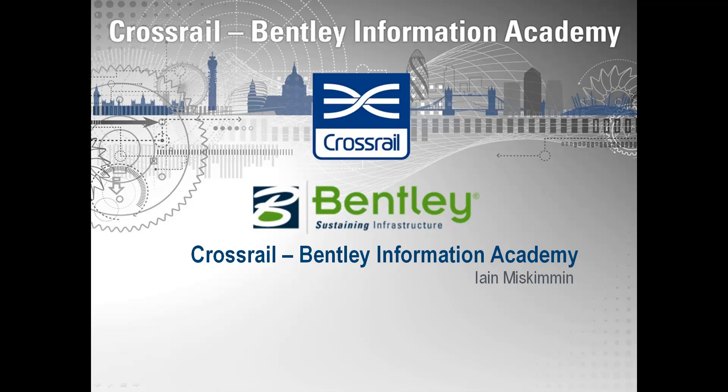Hello there, my name is Ian Miskimmon and I manage the Crossrail Bentley Information Academy. In the next 15 minutes I'm going to take you through what an academy means.